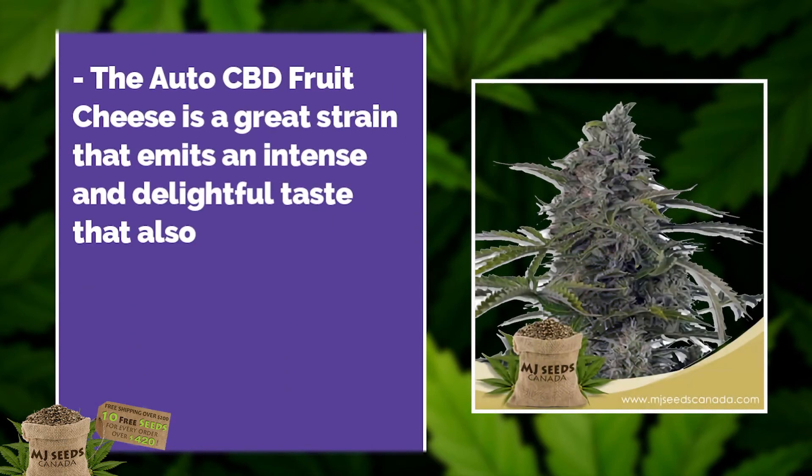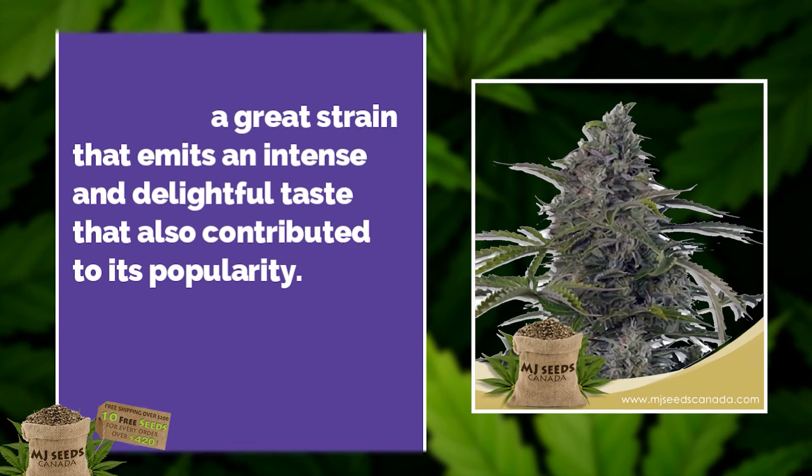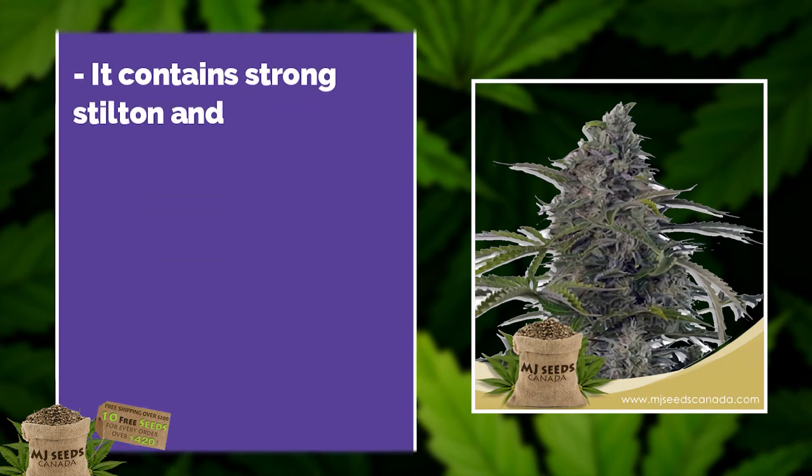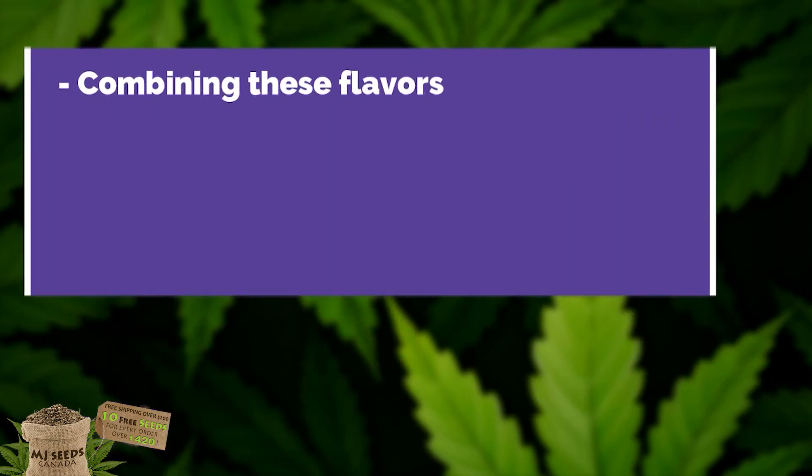The AutoCBD Fruit Cheese is a great strain that emits an intense and delightful taste that contributed to its popularity. It contains strong Stilton and Limburger cheese flavors that blend with tart and floral flavors, combining to bring a delicious taste.